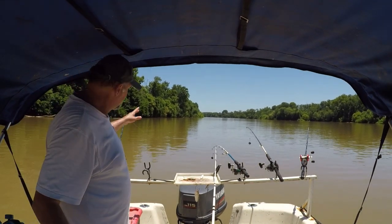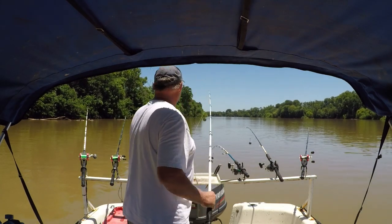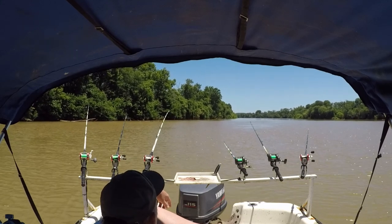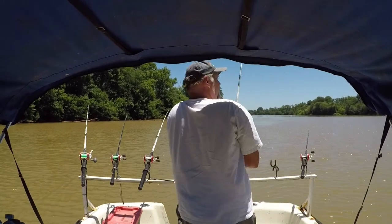All right, I've got a new spot. Let's see what happens here. I've marked a lot of fish — let's see what they are. Come on, let's see what's going on. Come on, one. Here we go.